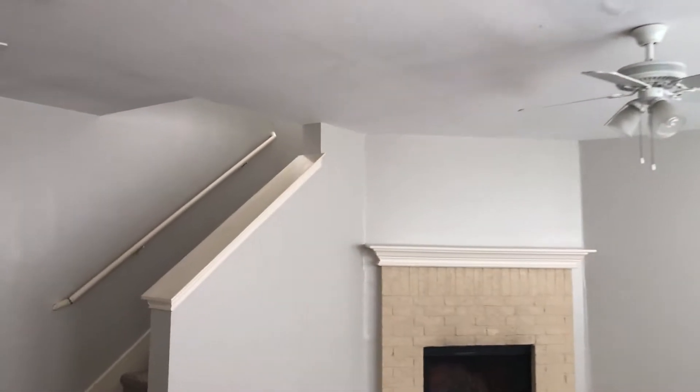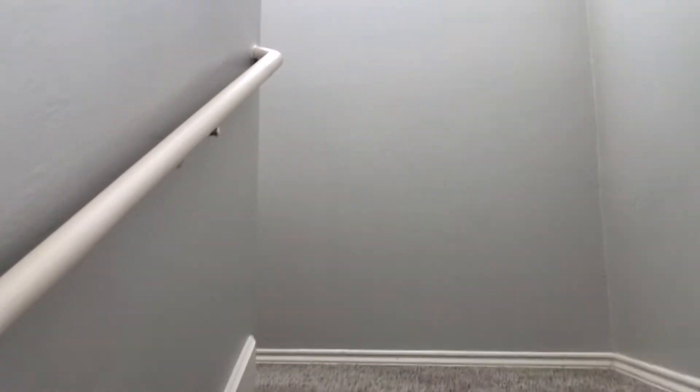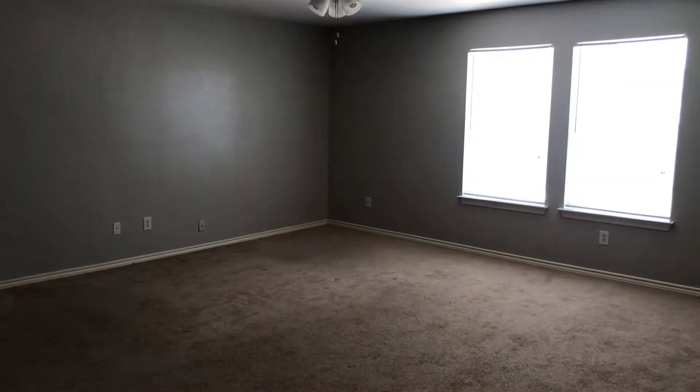Let's make our way to the second floor. Here is bedroom number one. Bedroom number two. This is bedroom number three. The master — very large.